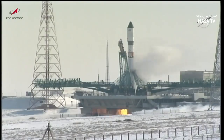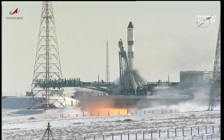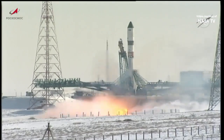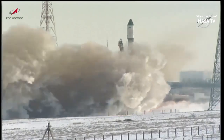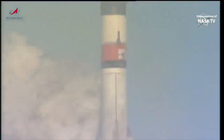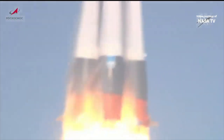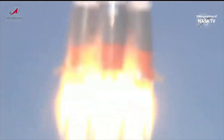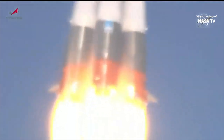Launch command has been issued. Second umbilical tower separated. And we have liftoff — liftoff of Progress 83, the next vehicle in the supply chain to the International Space Station. Good roll, pitch and yaw program reported from Baikonur.